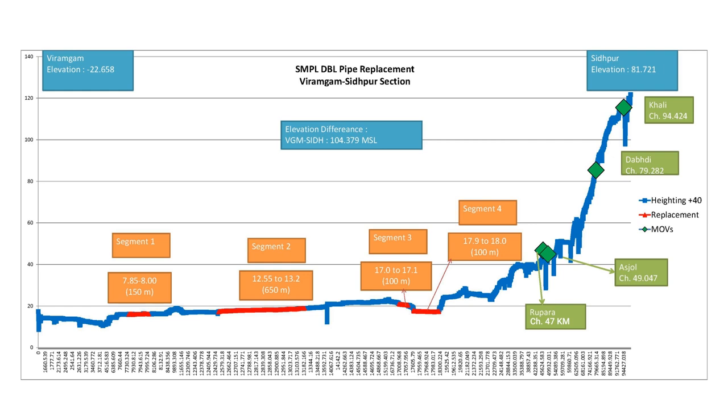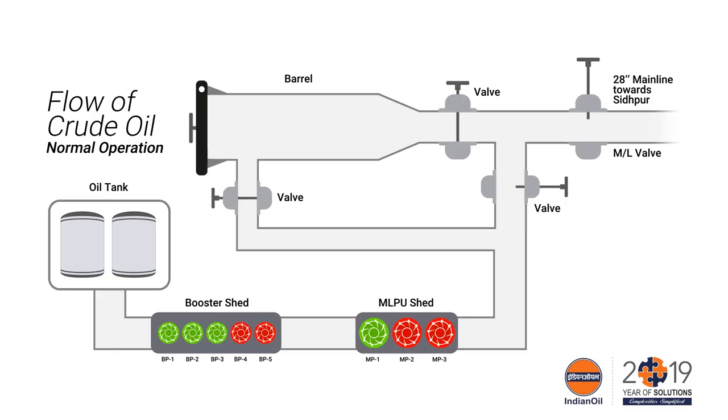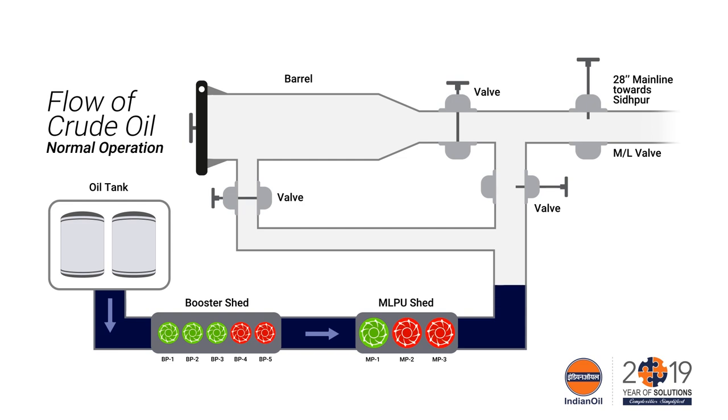A challenging task of one kilometer pipe replacement job was successfully executed by a highly motivated team of WRPL with innovative thinking. The highlighted four sections indicated in this sketch were replaced. This was accomplished by carrying out various activities.